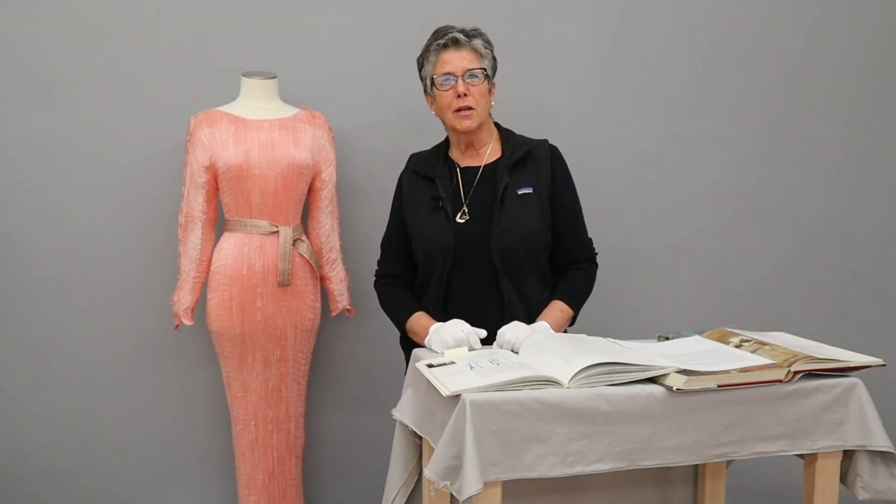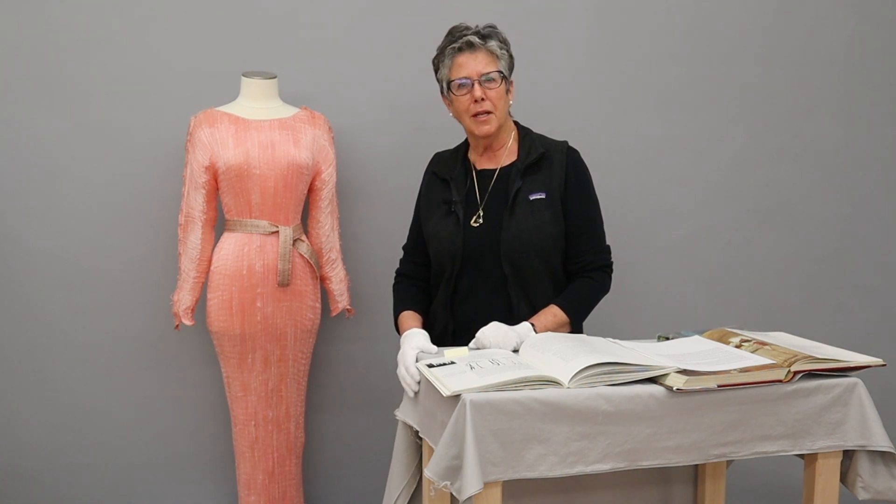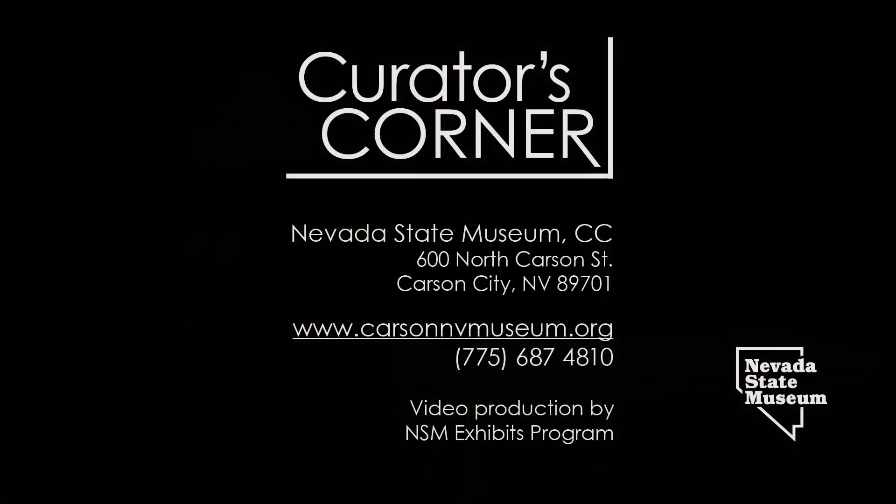Thank you for joining us for Curator's Corner today. I hope you enjoyed our magnificent Fortuny gown, and I hope you stay tuned for more episodes. Thank you.